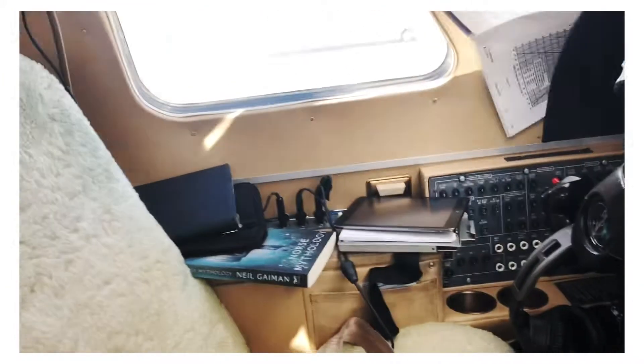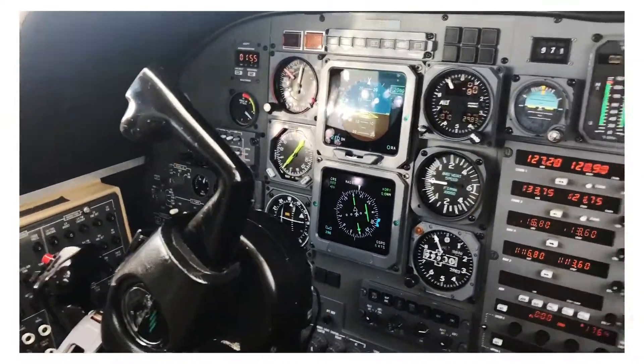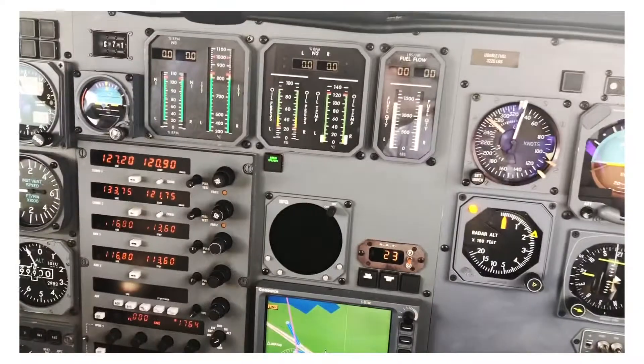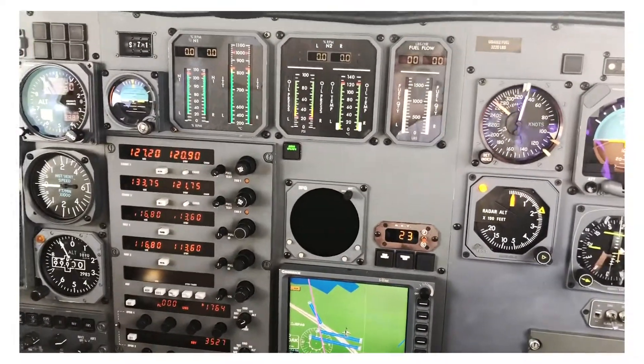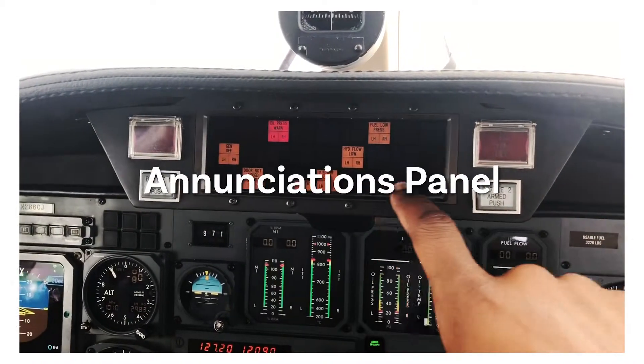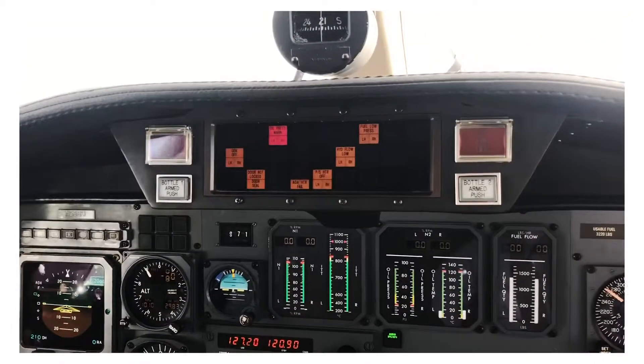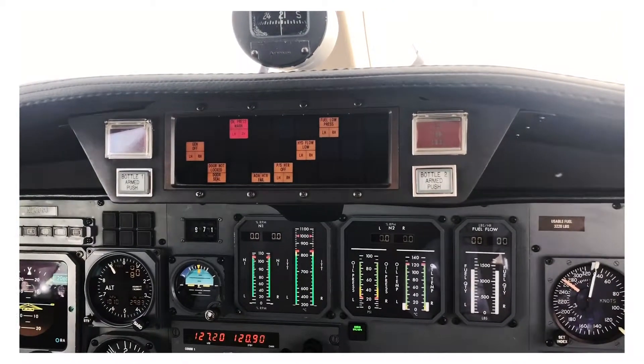This is the captain's side, so this is where he sits. He also has his set of instruments, which are similar to mine — some may be a little different, but it's essentially just about the same thing. And we call this the enunciator panel, which essentially shows us how the aircraft is functioning at that point.